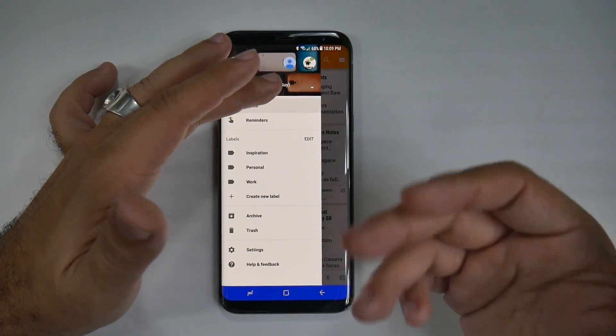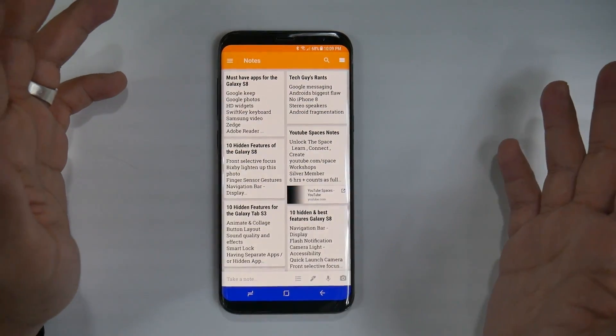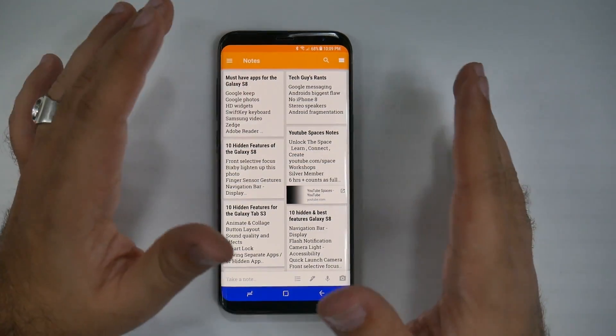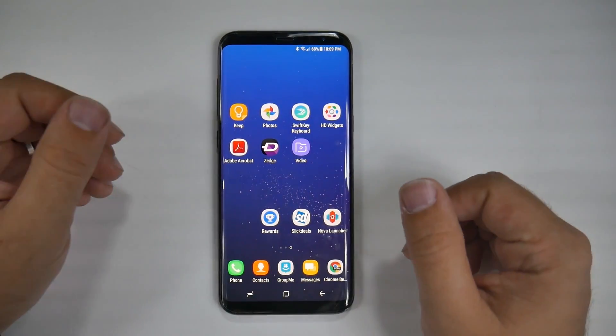Really great overall in terms of how you want to label everything. Best note-taking app — it syncs across all of your devices with Google, and you can pull it up on your computer as well.